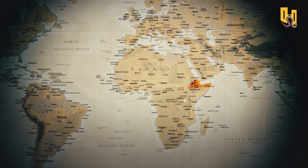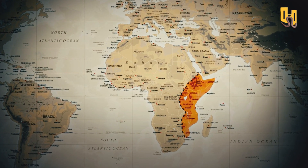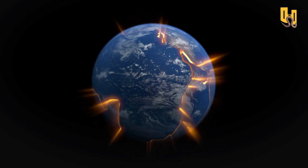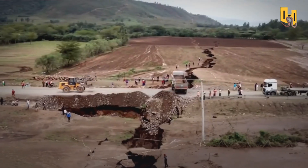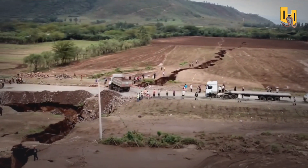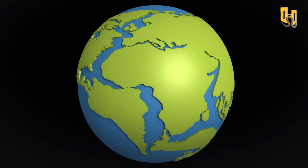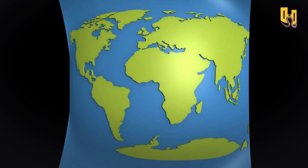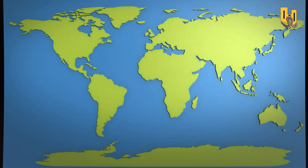The East African Rift is one of the most significant geological phenomena in the world, and it's happening right here in Africa. It's a reminder of the immense power of the Earth's tectonic plates and the ongoing process of geological change. Africa truly is a land of mystery, beauty, and intrigue, and the East African Rift is just one of the many wonders that make it so captivating. The African continent has been involved in several major continental breakup events throughout history, leading to the formation of oceans and mountain ranges we see today. Other continents, like South America and India, broke away from Africa over millions of years due to the geological process of continental drift.